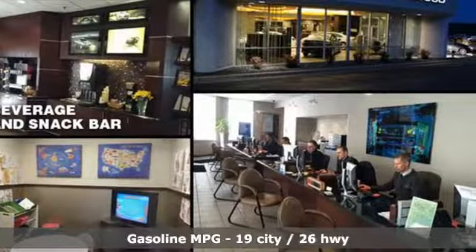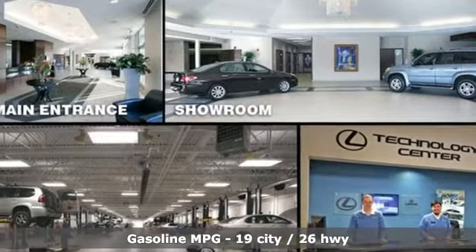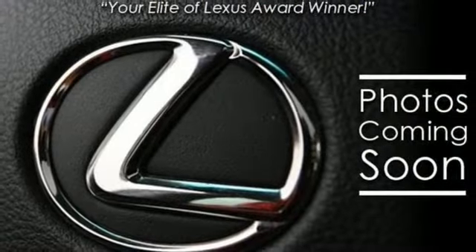Features include V6 engine, gas pressurized shocks, integrated navigation system with voice activation, doors and push button start proximity key, dual zone climate control.